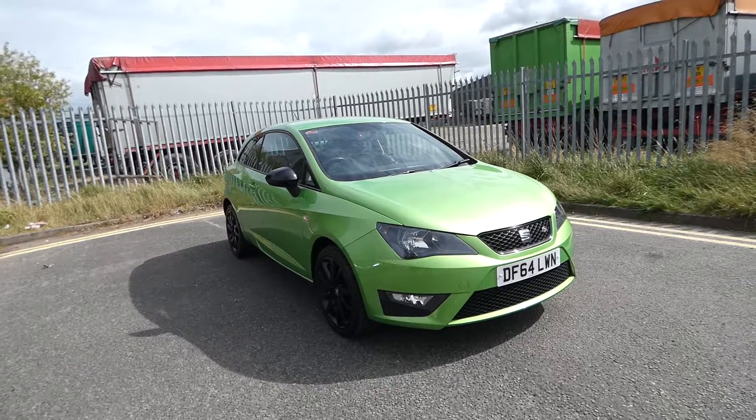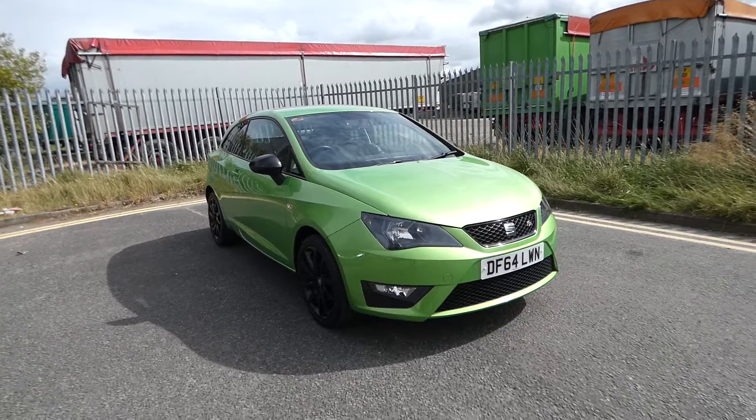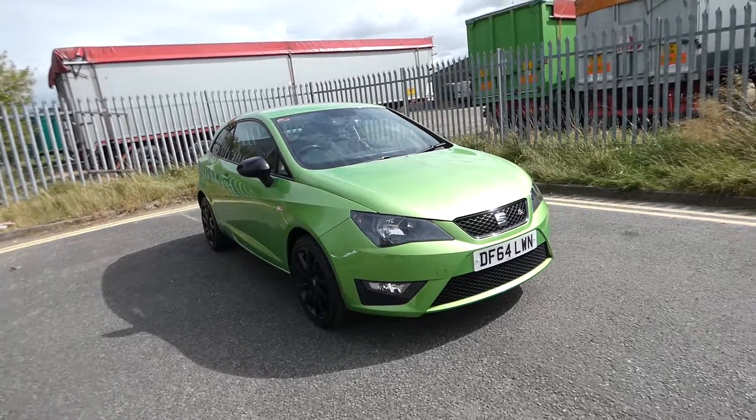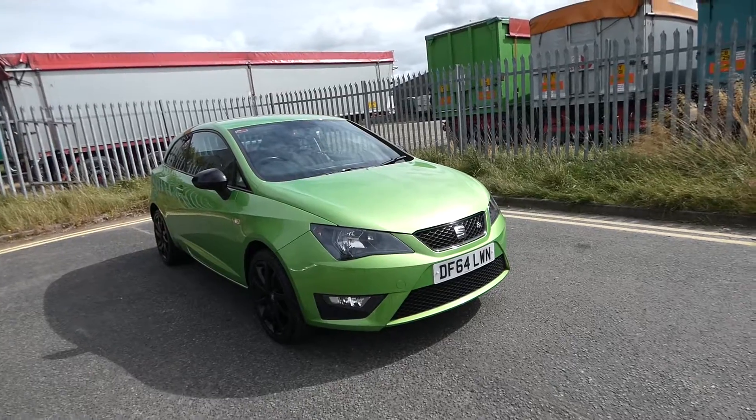Hi, welcome to Cruise SEAT. This is a quick video tour of this new SEAT Ibiza we've just had into the site, part of our used approved vehicle collection.